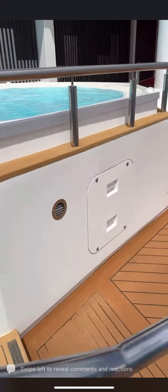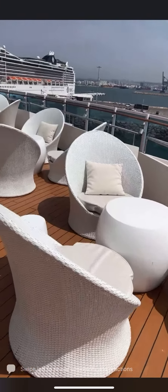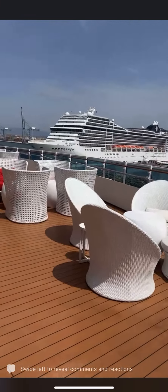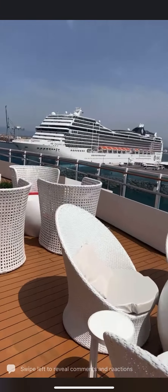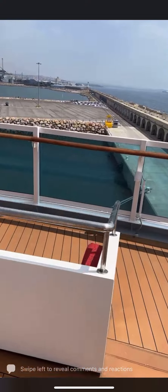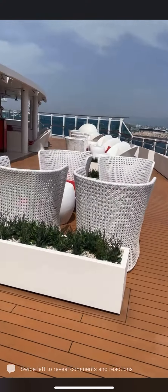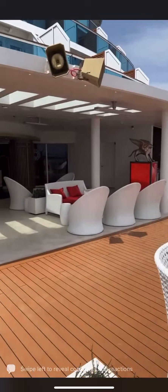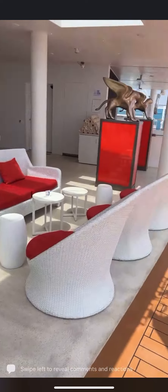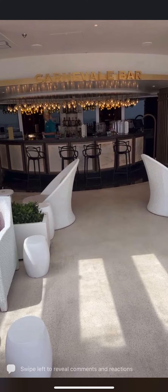We've added whirlpools here and there's all this seating if you want to come and have a drink. We may open it at night for everybody — actually yes, this area will open at night for everybody, and you've got the Carnivali bar here. It is open to everyone in the evenings and you can come through the doors here with the wonderful bartender.